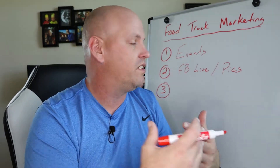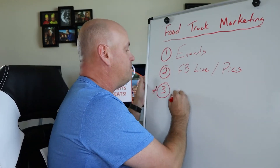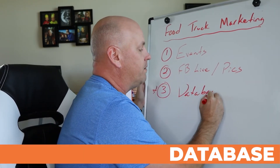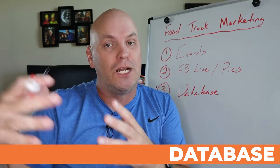Number three is really important, and it's all about a big piece you should be doing: building a database. Why should you be building a database? Because you're not a brick and mortar — you're going to be moving around. You need to help people know where you're going to be. There are two ways I would build a database.